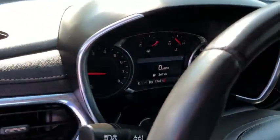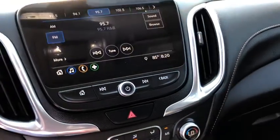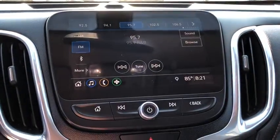Heated front driver and passenger seats, compass, electronic stability control, fog lights, trip computer, power windows, security system, rear window defroster, brake assist, overhead console, tachometer.